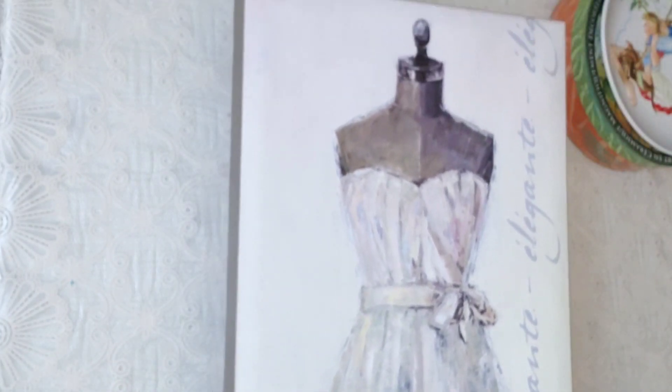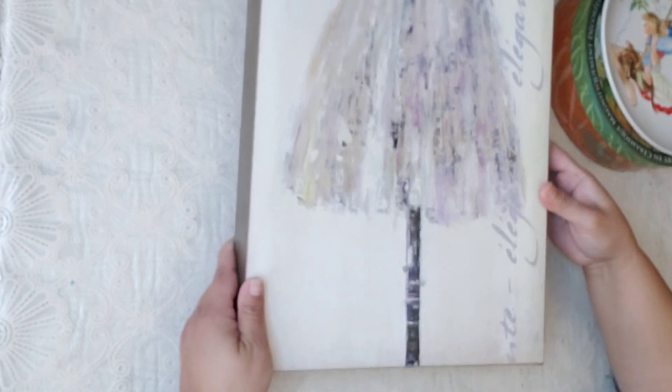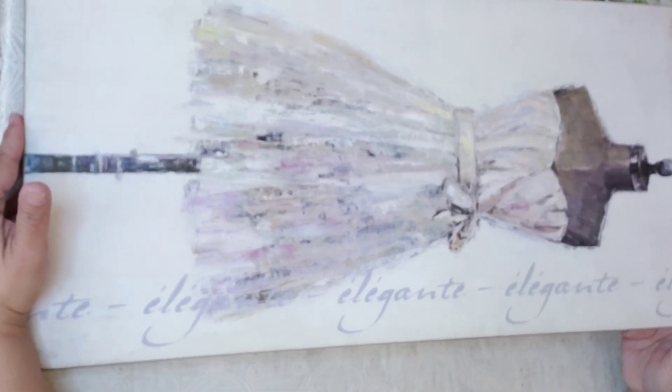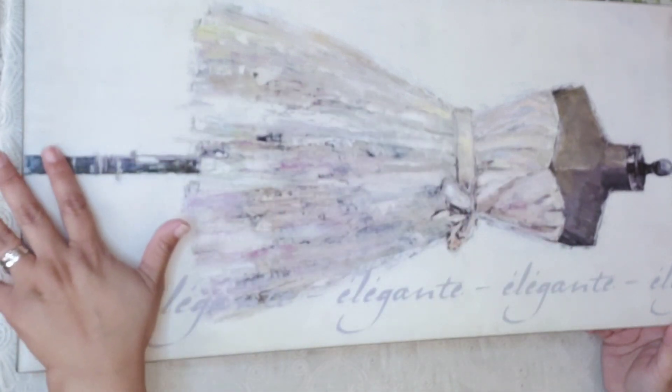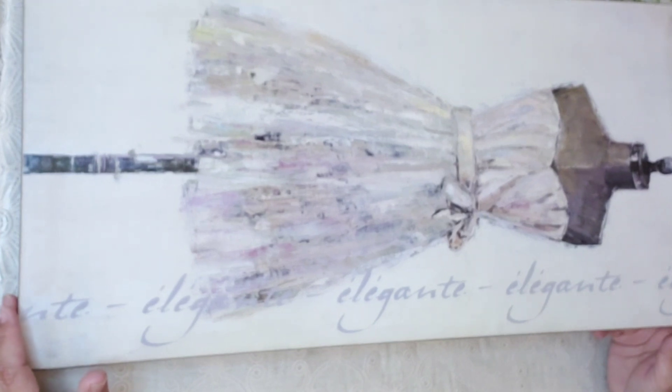This is wall decor and it was $9.99, but the green tag was half off so I only paid five dollars. I fell in love with it — look at it! This will go in my craft room. If my daughter wants it I'll give it to her, but I will have a craft room one day!